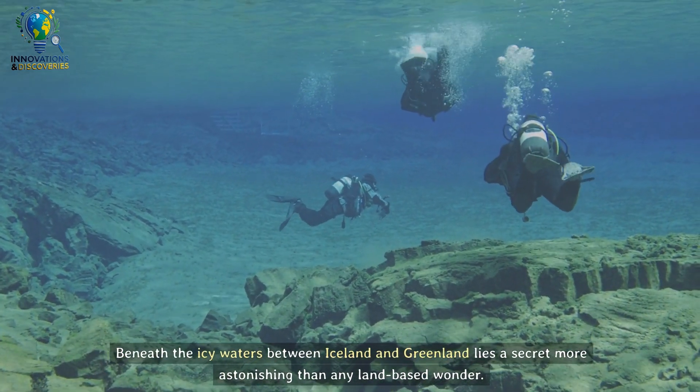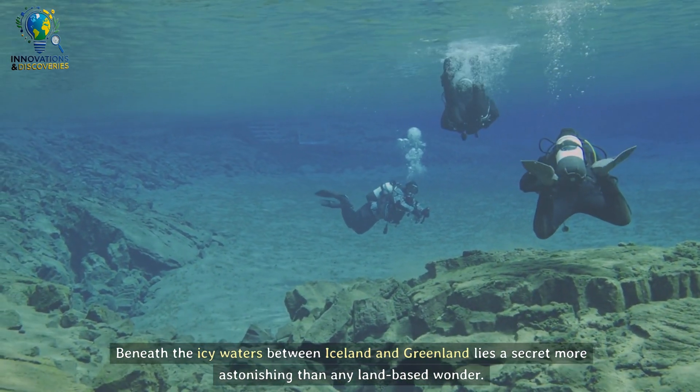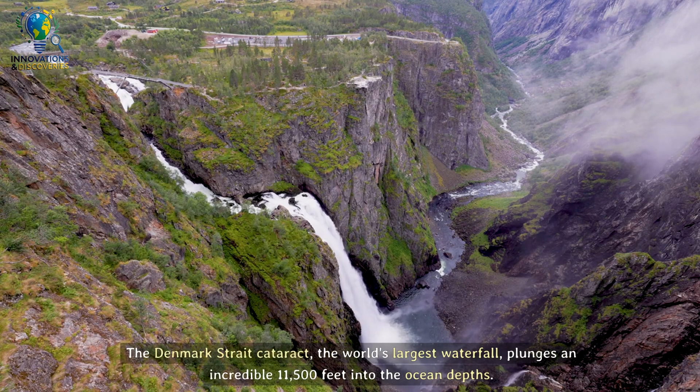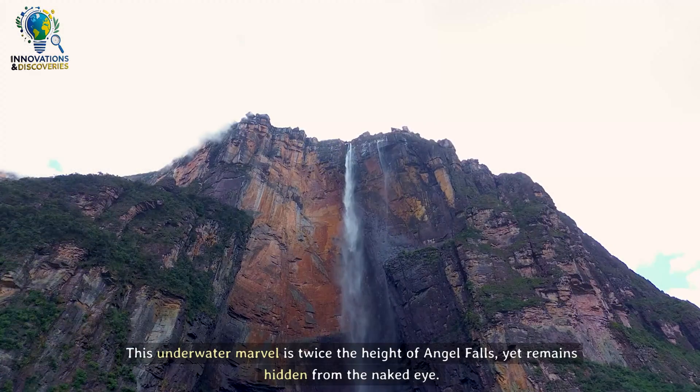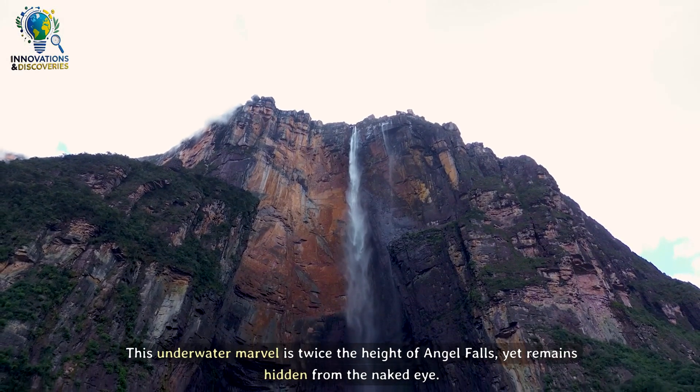Beneath the icy waters between Iceland and Greenland lies a secret more astonishing than any land-based wonder. The Denmark Strait Cataract, the world's largest waterfall, plunges an incredible 11,500 feet into the ocean depths. This underwater marvel is twice the height of Angel Falls, yet remains hidden from the naked eye.